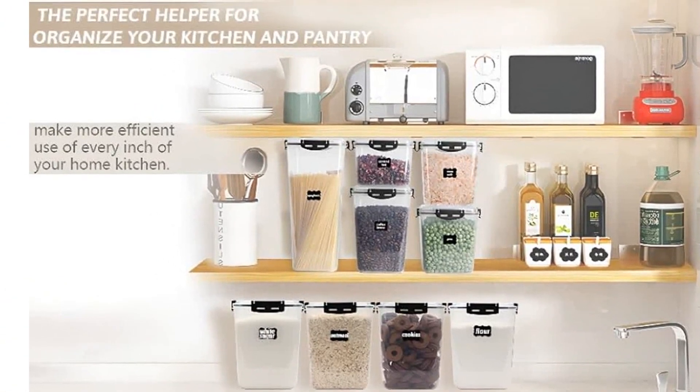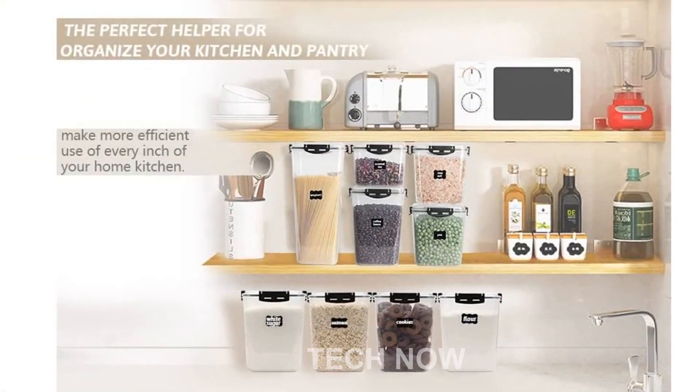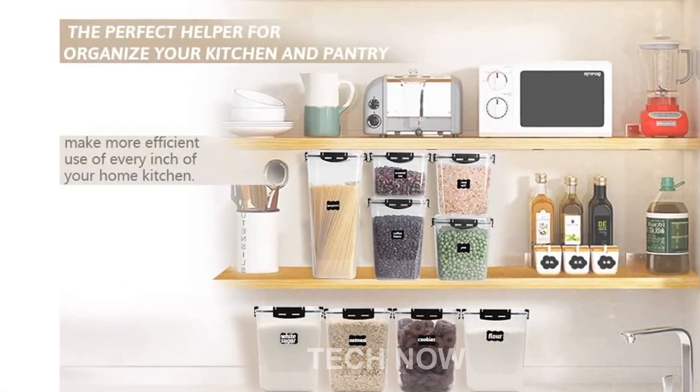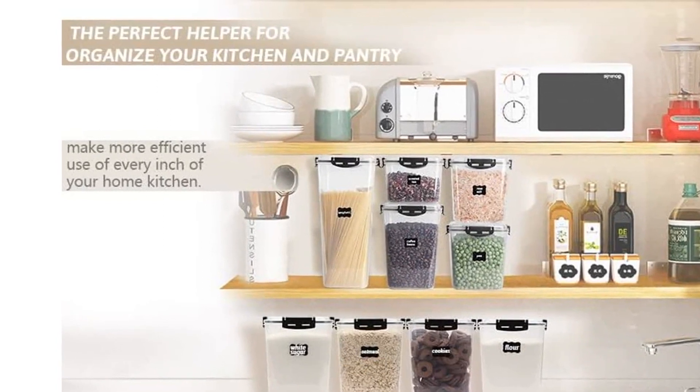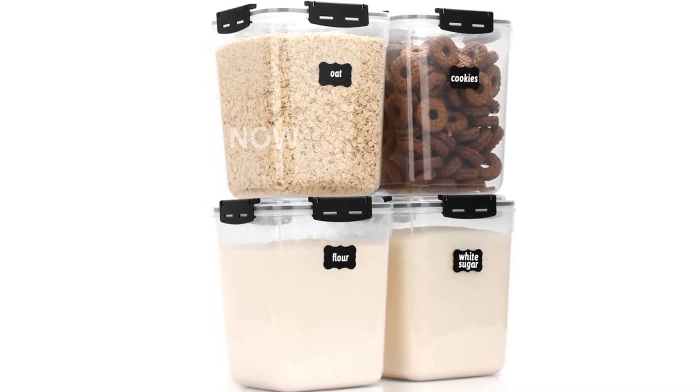In addition, all the containers come with the same lids, making it easy to identify and combine them. No more searching for the right lid. With a capacity of 4.4 liters, these containers can fulfill all your storage needs. The set includes four large containers.